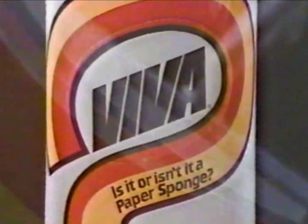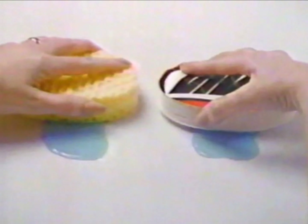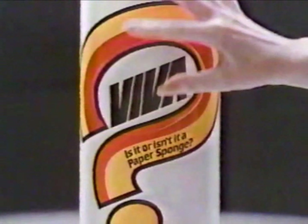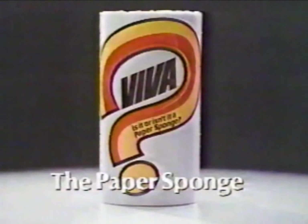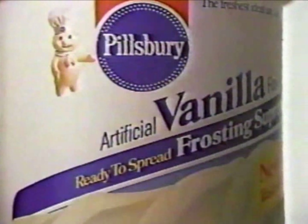When it comes to absorbency, Viva's more than a paper towel. To be precise, it's a paper sponge. It may sound incredible, but Viva absorbs as much as this sponge. So Viva can sponge up your sloppiest spills and drippiest drips. Incredibly absorbent Viva — a paper towel that's really a paper sponge.